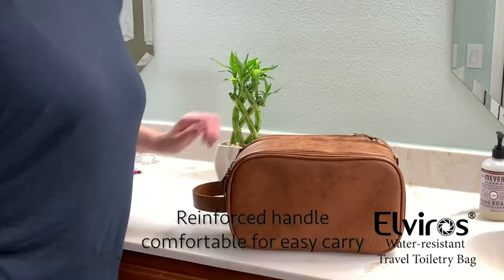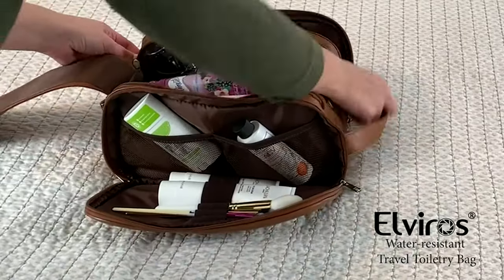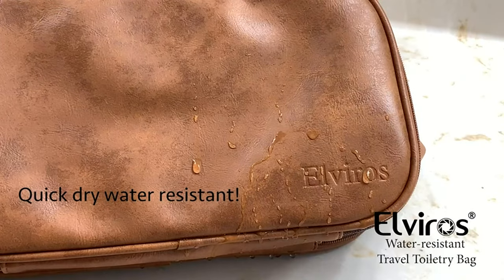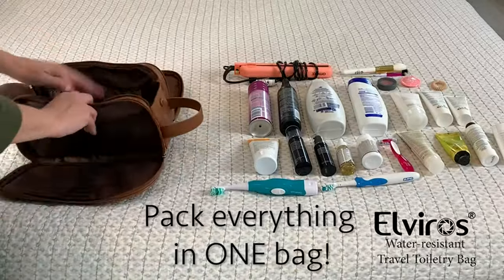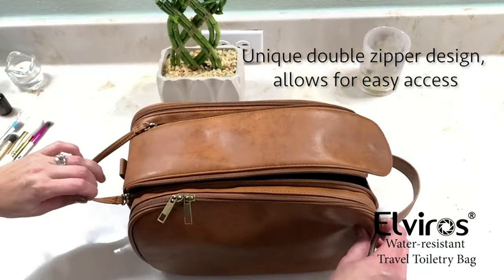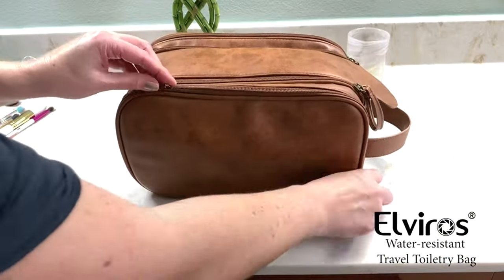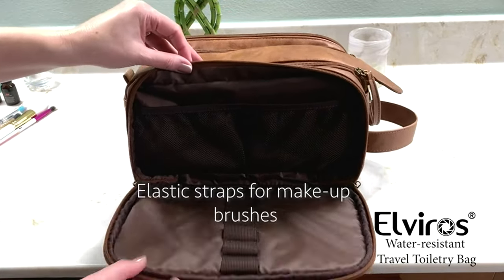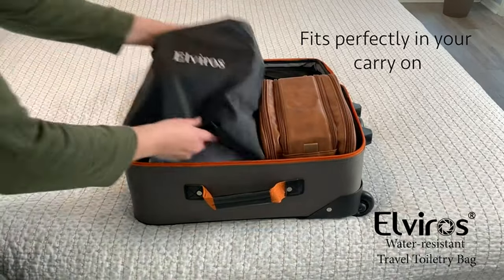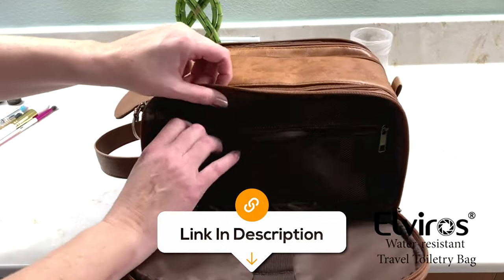Here comes another amazing gadget for travelholics — the Elviros Toiletry Bag. This is the ultimate travel companion for organising your bathroom essentials with style. Crafted from water-resistant polyurethane leather, this large shaving dop kit gives a sense of luxury and durability. With enough space and separate compartments, it accommodates all your toiletries, keeping them neatly organised during your travels or regular lifestyle. Its top-quality zippers are built to last, and the bag is easy to clean, making maintenance a breeze. Whether you're heading on a business trip or a weekend escape, this sleek and practical toiletries organiser ensures you have everything you need within arm's reach.